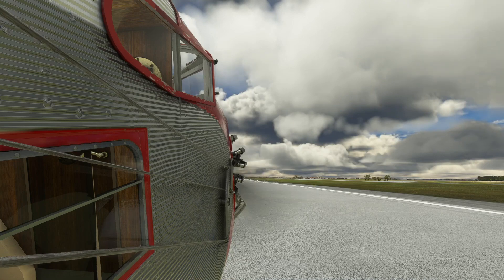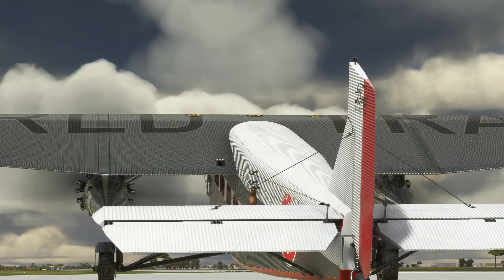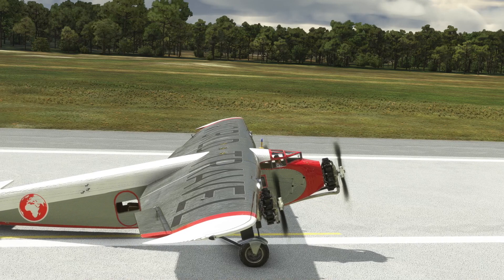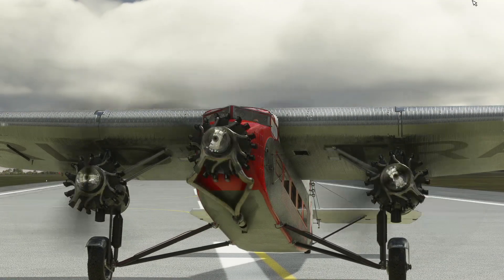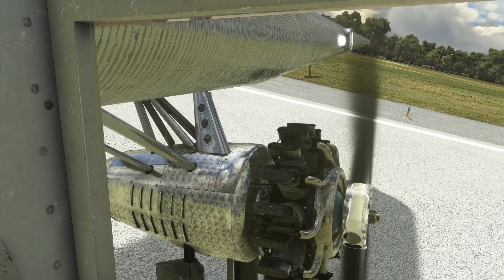The aileron and elevator cables run outside of the fuselage. The aircraft is powered by three 300-horsepower, nine-cylinder Wright J-6 Whirlwind radial piston engines. The gauges for the outer engines are located on the engine pylons.